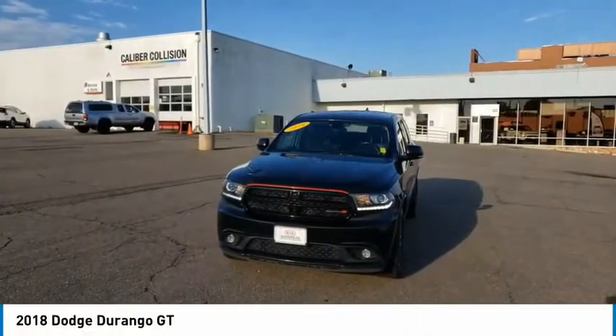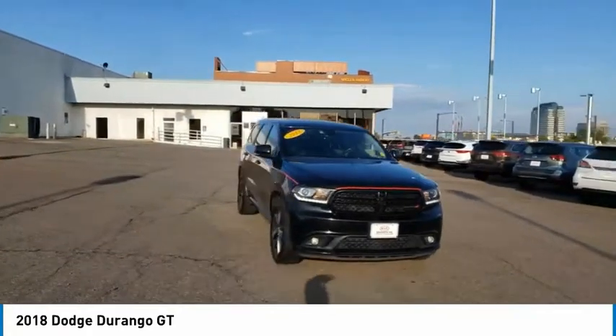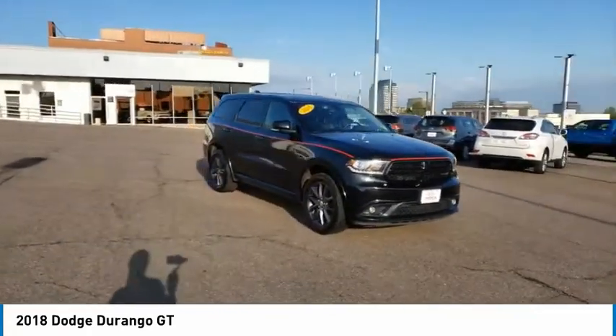Make a great choice today with the 2018 Durango. The Durango allows you and your family to travel in style and comfort.